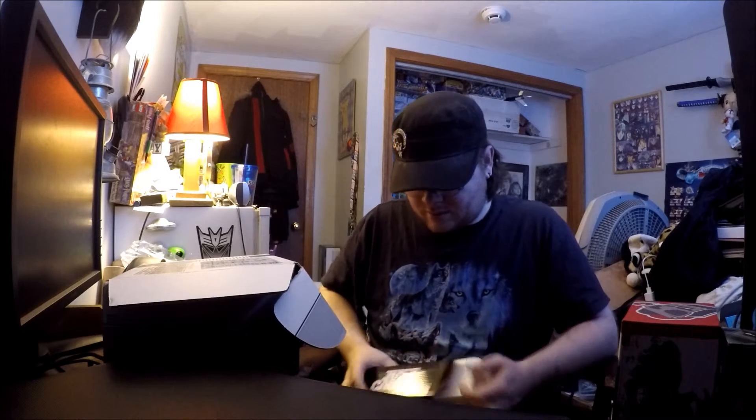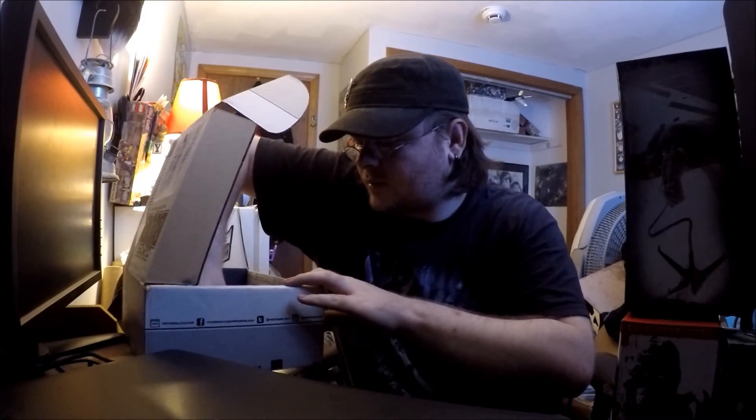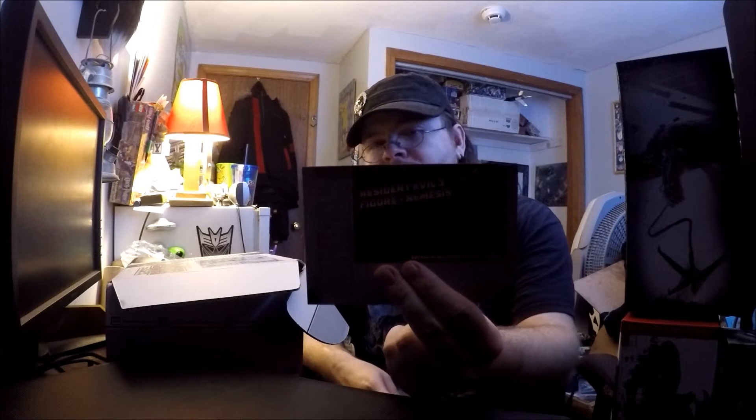So that's everything in this NerdBlock March edition. The Pokemon Nesting Doll, and the official exclusive thing is the Resident Evil 3 Nemesis figure. Here's a recap of everything I got, and of course the exclusive Nemesis character.